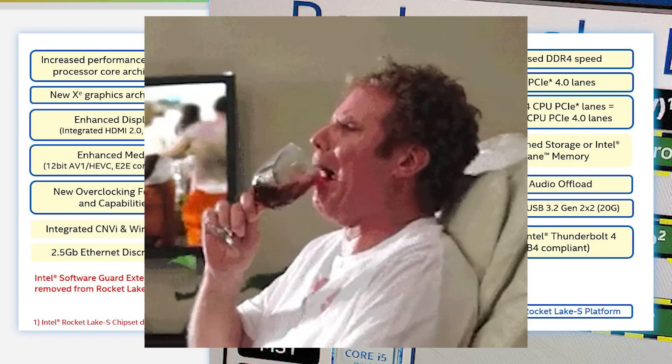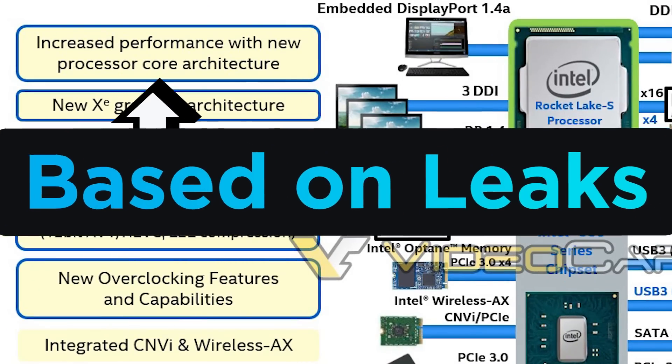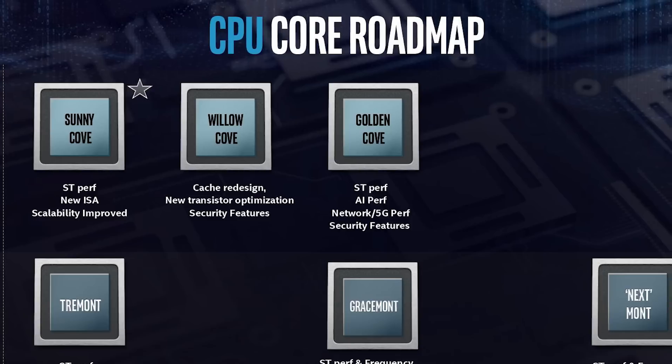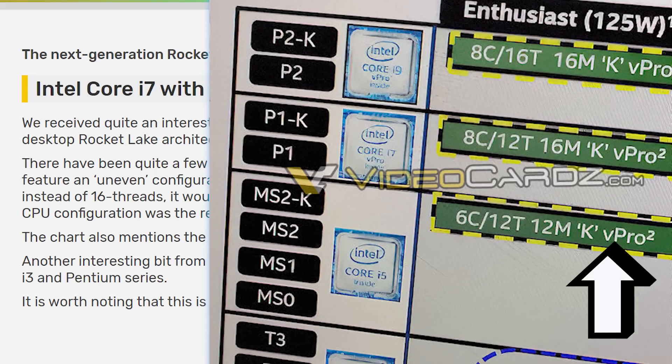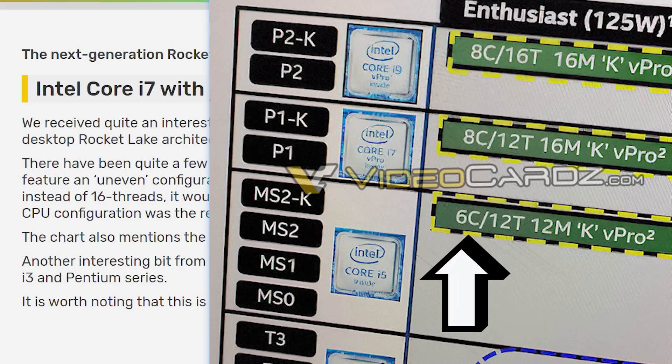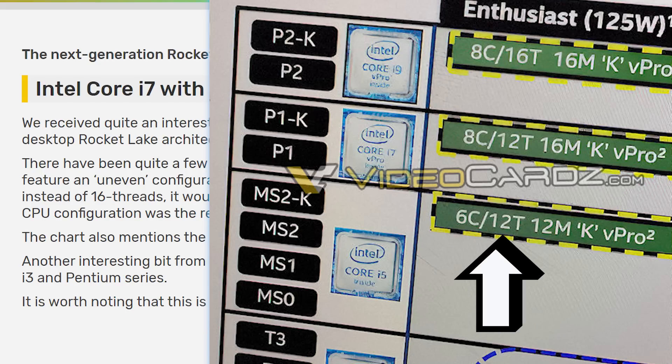They're still based on 14nm, but it utilizes a new architecture that's backported from 10nm. No one's really sure if it's Sunny Cove or Willow Cove, but one thing is certain — these are weird. As we move back to the image, you can see these are vPro models, which should have a similar mainstream model, but there can be more models besides these. You can see the i5 is a 6-core, 12-thread CPU.